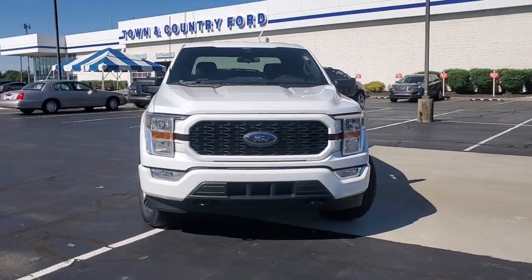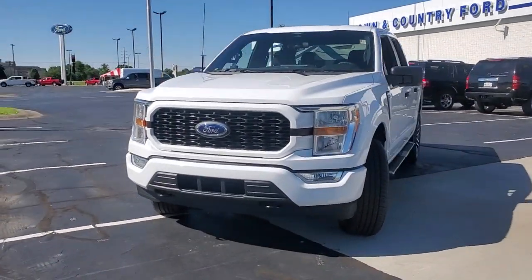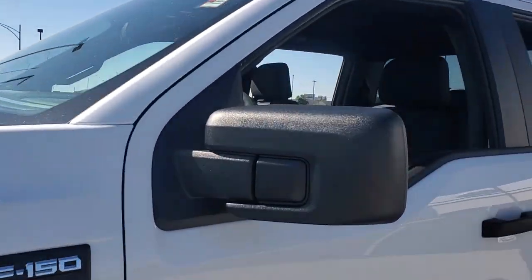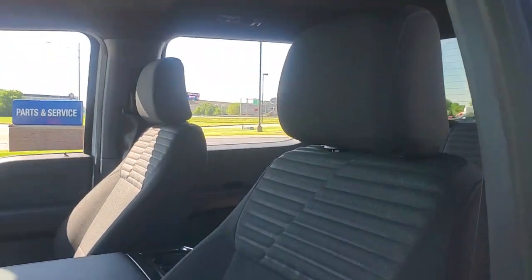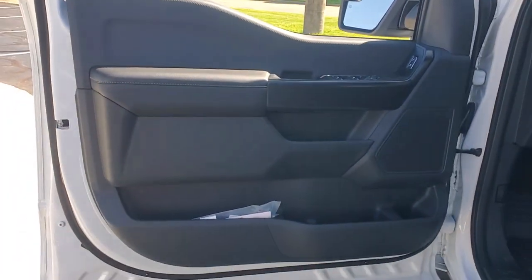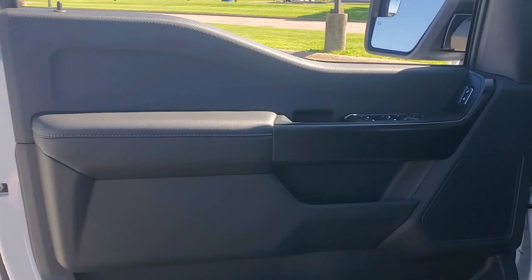Go home happy with the 2022 Ford F-150. Take a closer look at this full-size F-150. It's the light-duty pickup that leverages military-grade aluminum alloy and high-strength steel to produce class-leading towing and payload capabilities.